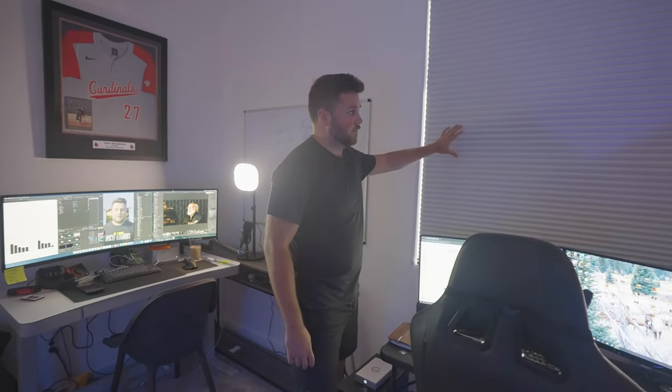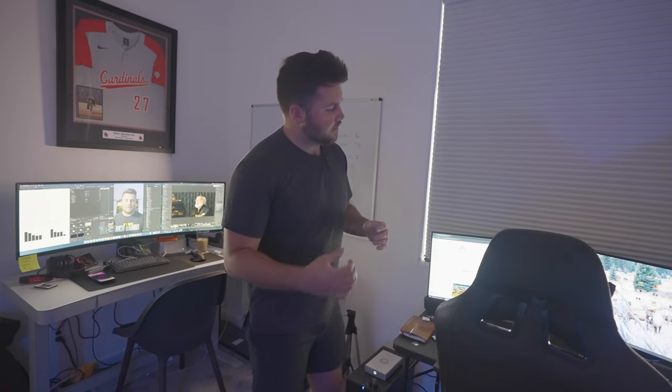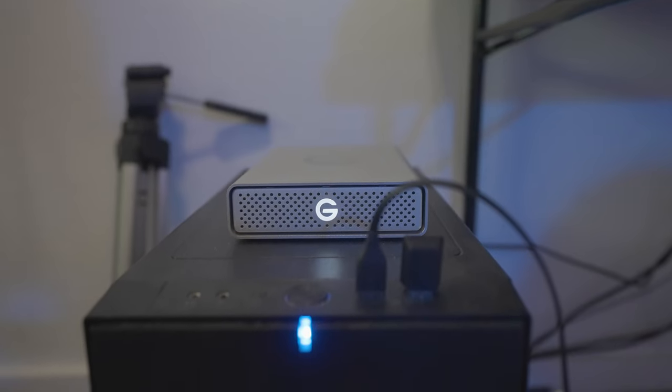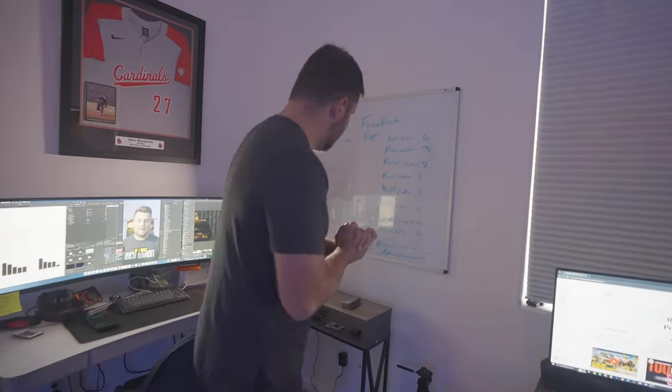We have a really nice big window with a blackout curtain. It's usually open during the day because we like to get natural light in here, but for filming right now we have it closed. Right next to it is the PC we built, and we have an extra tripod where we like to set up and film at an angle, which brings us into the main setup area.